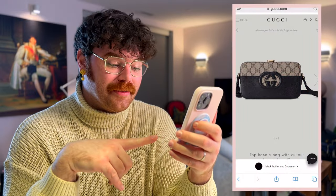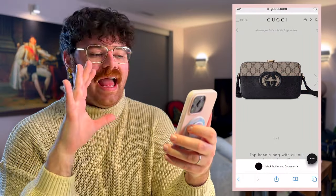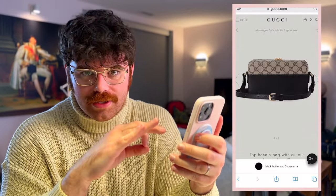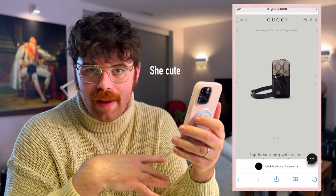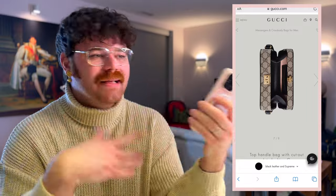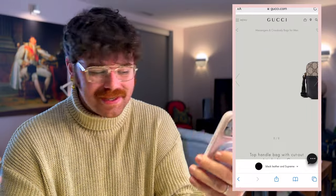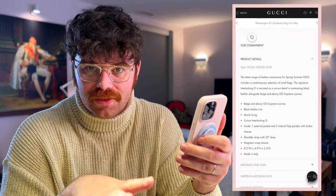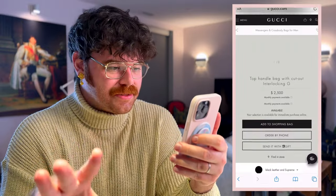Let's get started! The very first bag I've picked is the top handle bag with cutout interlocking G, and this is from Gucci — the G kind of gave it away. I love this bag. It is so on trend for the whole mini trunk bag moment we're having right now. LV started this a couple of years ago, it hasn't gone away, it's not going away anytime soon, and I think this is the perfect offering from the house of Gucci for this style.